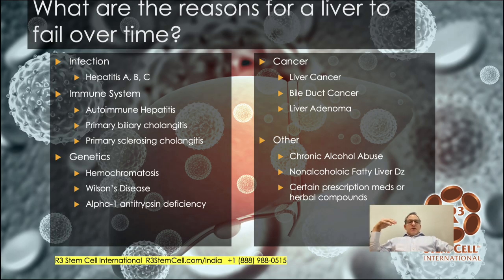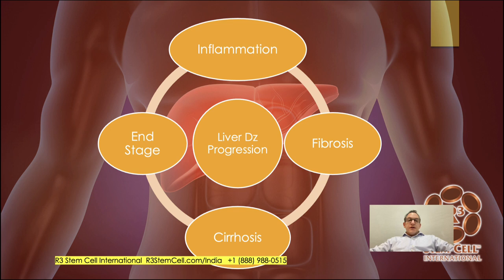What are the reasons for a liver to fail over time? There are quite a few. Chronic infections such as hepatitis A, B, or C. Immune system issues such as autoimmune hepatitis, primary biliary cholangitis, or primary sclerosing cholangitis. Genetic issues such as hemochromatosis, Wilson's disease, or alpha-1 antitrypsin deficiency. Various cancers. And then chronic alcohol abuse, non-alcoholic fatty liver disease, certain prescription medications, or herbal compounds taken in excess.